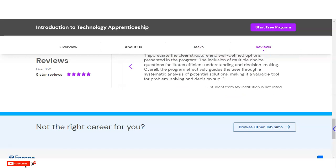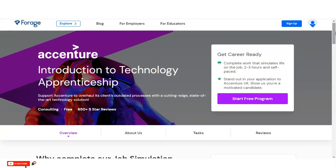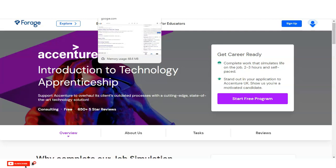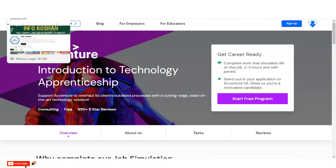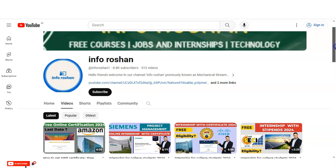The link will be provided in the video description box so you can come to this page and check it. If you have not subscribed to our channel InfoRosson yet, please subscribe. We make free certification courses, virtual internship program videos, job notifications, and technology-related content. Please subscribe — it will help us create more content for you.